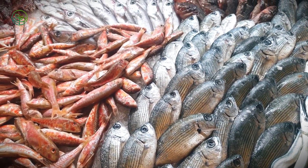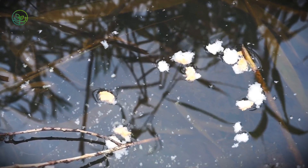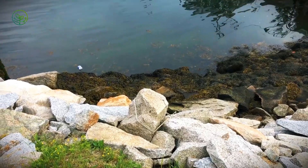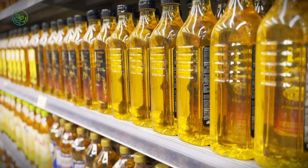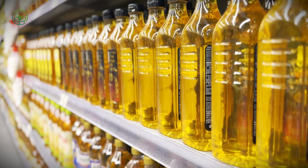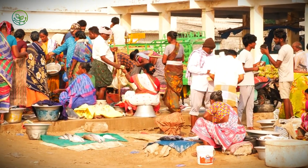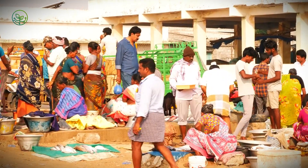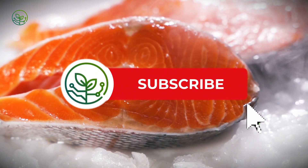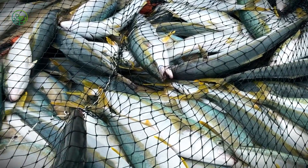Different cultural preferences across global markets make the equation even more complex. Japan wants whole frozen herring — bright-eyed, unblemished, and carefully packed. West Africa prefers smoked or dried. European markets might want pickled fillets ready for sandwiches. Each format requires a different process, packaging, and shipping method. A misstep in product matching means the wrong format in the wrong country — an expensive mistake. Tech tries to solve some of this through demand forecasting tools and AI-driven market analysis, but human behavior is still unpredictable. Religious holidays, seasonal eating habits, and food trends on social media can change demand in a snap — one TikTok recipe goes viral in Jakarta and suddenly there's a spike in demand for marinated herring fillets weeks after export plans were finalized.